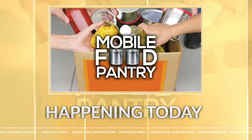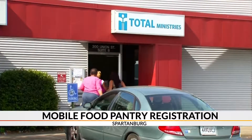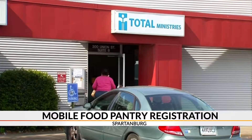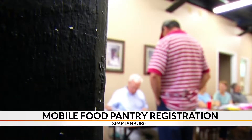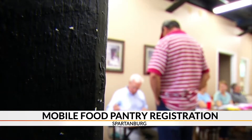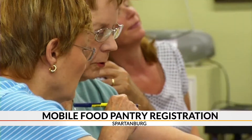Happening today, folks in Spartanburg County can get help feeding their families. Total Ministries is holding a registration for its mobile food pantry. It's open from 9 a.m. until 3 p.m. at their office on South Pine Street. Only the first 200 households can register — be sure to bring a current photo ID.